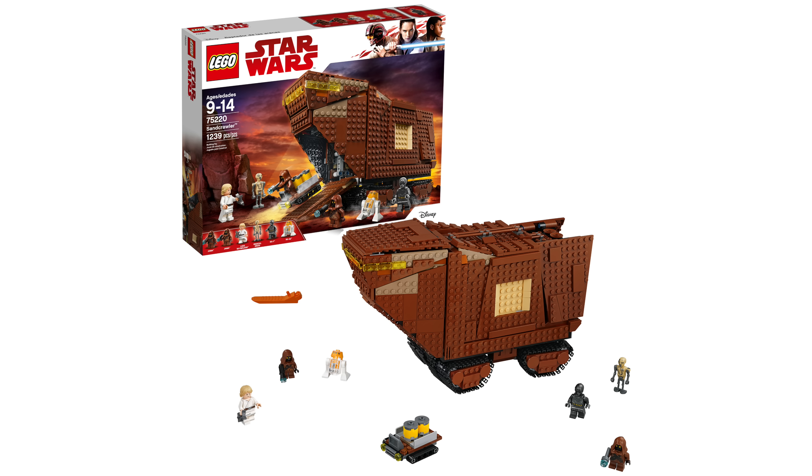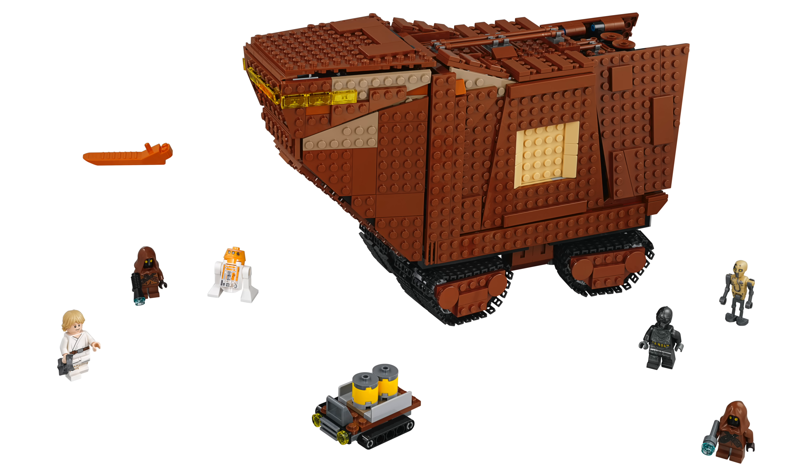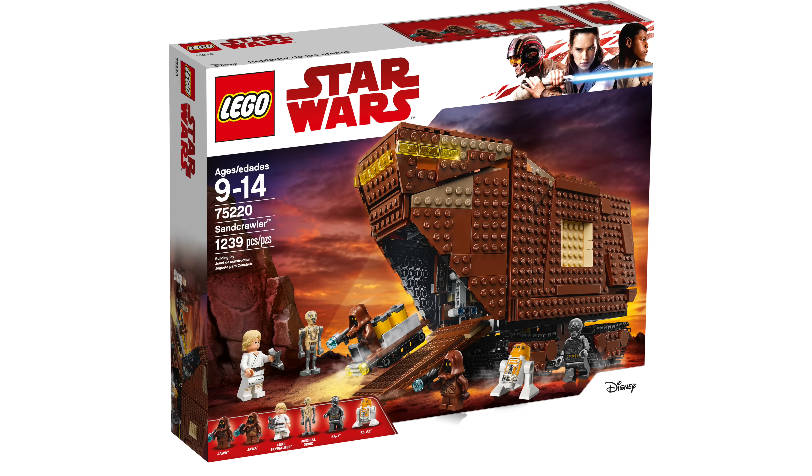Nearing the finish, we have the 75220 Sandcrawler — 1,239 pieces retailing for $140 — with two Jawas, Luke Skywalker, a Medical Droid, RA-7, and R5-A2. I'm not too happy about the minifigure selection for $140. They really could have included more — I used to buy $100 sets and they would have 10 minifigures. LEGO's been doing this recently with $140 sets that literally only have six minifigures, and I just don't understand what's going on there.